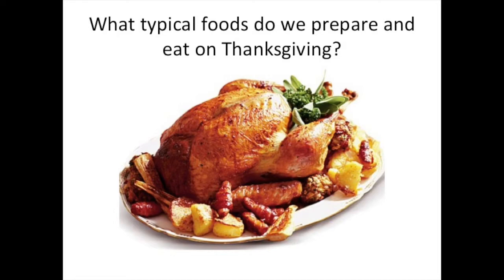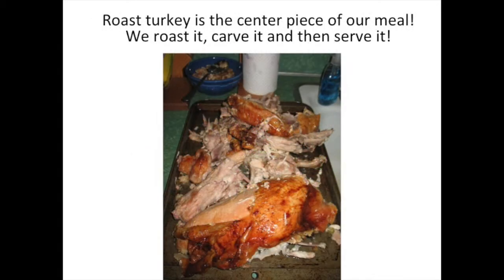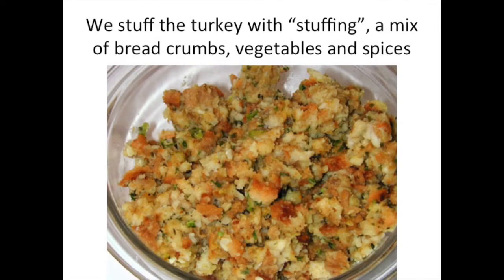What typical foods do we prepare and eat on Thanksgiving? Of course, roast turkey is the most important dish — the most important part of the meal. We roast it, carve it, and then serve it. We stuff the turkey with stuffing, aptly named. Stuffing is a mix of breadcrumbs, vegetables, and spices. You can buy it in a box and add water, or you can make it yourself and add all kinds of wonderful things like sausage and pine nuts.